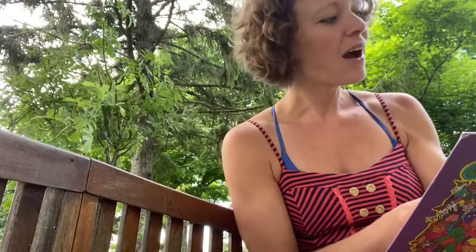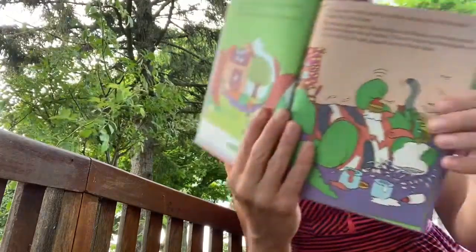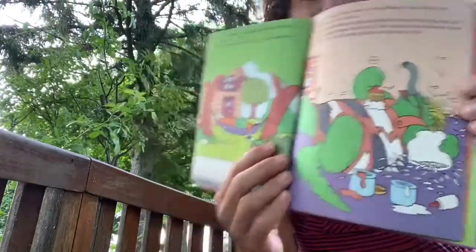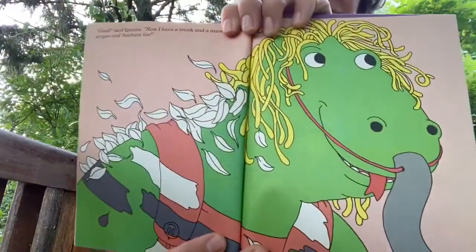Back to the story. On the way, Iguana saw Goose taking a nap. Her feathers were flapping in the breeze. 'Feathers? Me too, me too. I want feathers too.' So Iguana went home to make stripes like Zebra and feathers like Goose. She used jars of paint, a wide brush, and soon had feathers out of an old pillow, which she glued onto her back. 'Good. Now I have a trunk and mane and stripes and feathers too.'